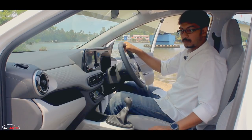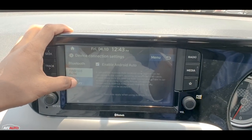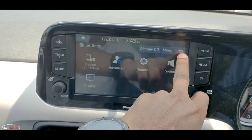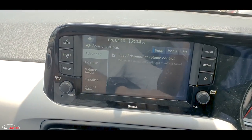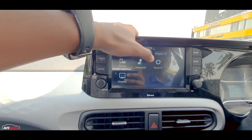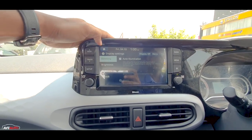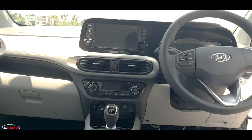There is an 8-inch display infotainment unit with Android Auto, Apple CarPlay, and Reverse Camera Support. There are Blue Link connected car features, voice commands, phone app, and basic connectivity. The display is crisp and clear. The rear view camera is functional. There are four speakers with an Arkamys Tuned Sound System. The infotainment and instrument cluster have a connected feel.